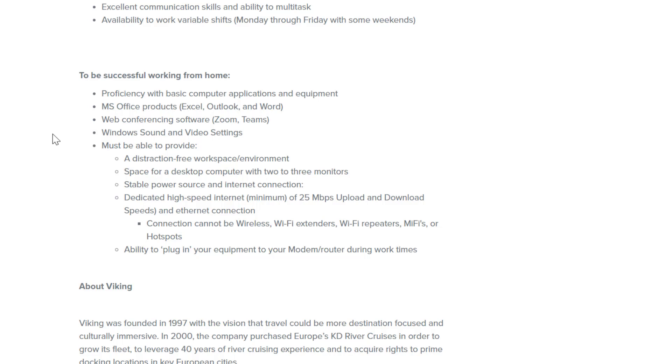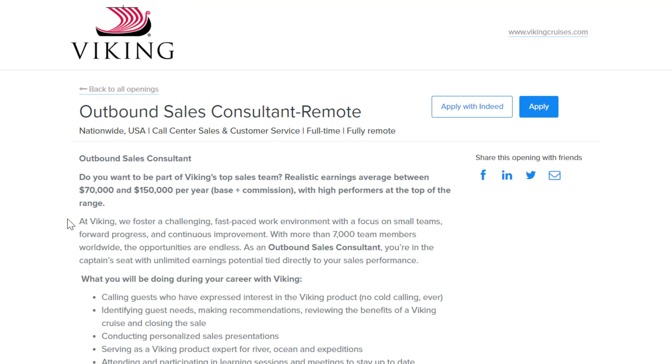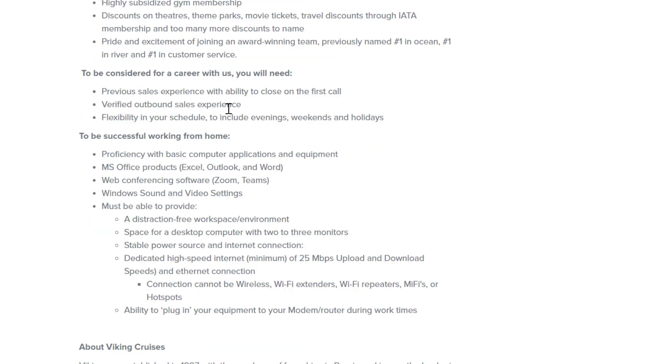For your home office setup, proficiency with basic computer applications is required — Microsoft Office products like Excel, Outlook and Word, web conferencing software, and Windows sound and video settings. You'll need to provide a distraction-free workspace, stable power and internet with at least 25 Mbps download and upload speeds with ethernet connection — they don't want you using wireless. They also have an Outbound Sales Consultant role, very similar but paying $70,000 to $150,000 per year base plus commission, requiring outbound sales experience and flexibility with your schedule.